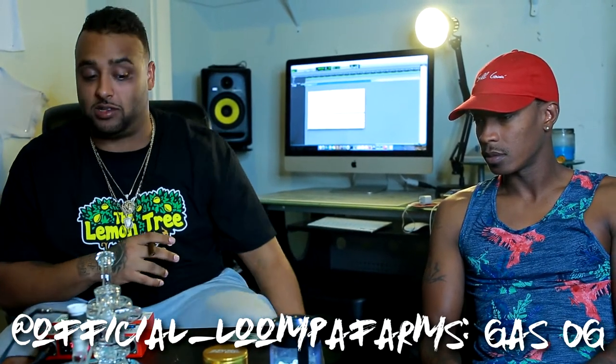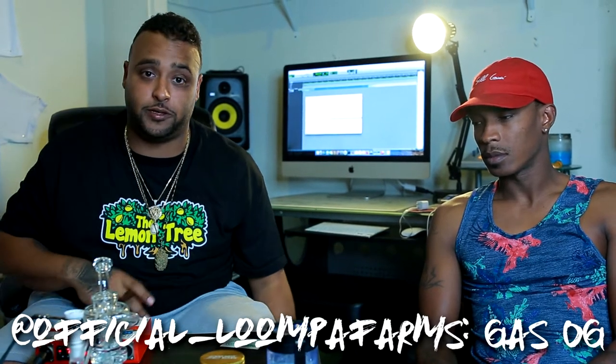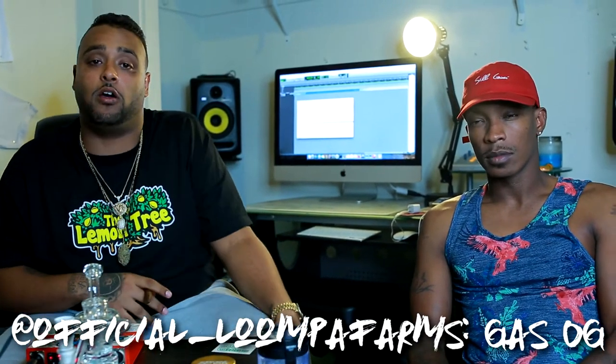Yo, you back in the lab with The Wreck. We're here for the official OG Kush strain review with a gas, courtesy of Lumpa Farms. I picked this up at the High Times Cup about four or five days ago — the illest shit there, period. The best OG I've had all year, so I bumped it up to the top of my list. We're gonna dive right in and let y'all know how this do.